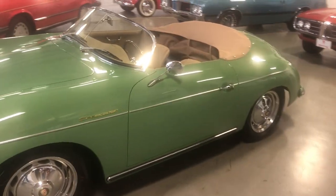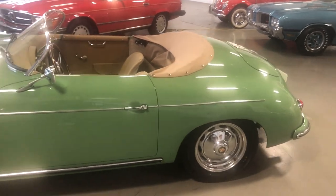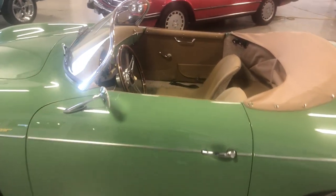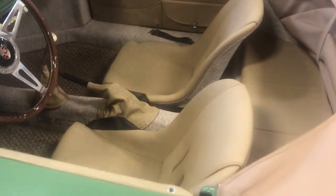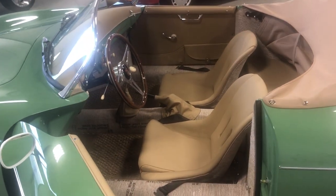This particular Speedster is powered by a 1915 cc, dual carbureted, 110 horsepower engine, mated to a four-speed transmission with a 4.12 fourth gear at a 0.82 ratio. So it's great for highway cruising and lots of fun on those sunny day drives.